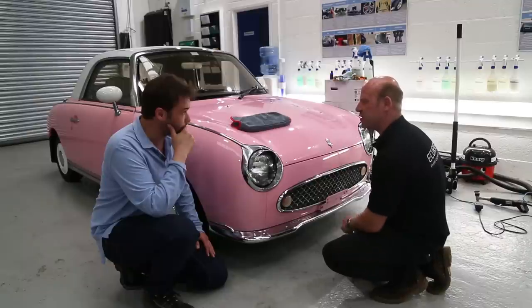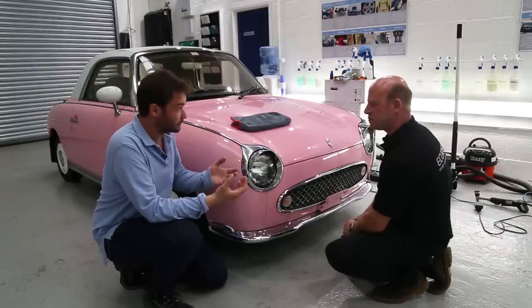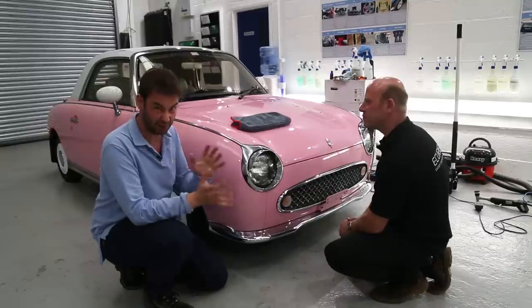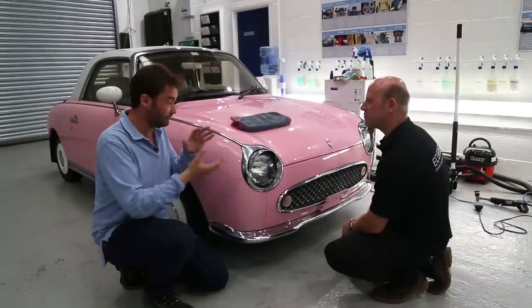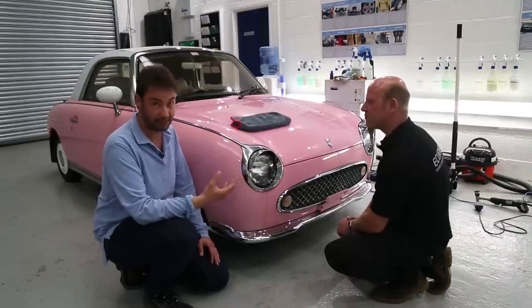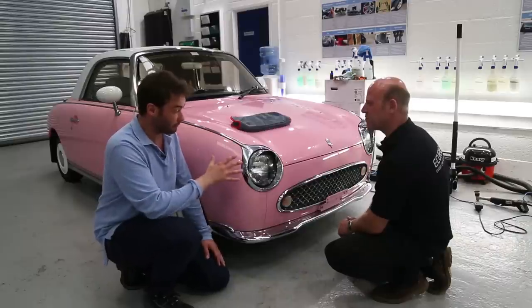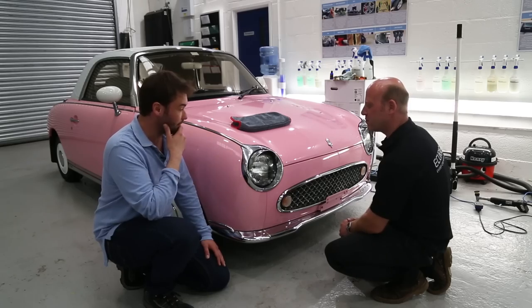We've applied the wax and I can see it hazing off nicely. How long do you leave it to cure? A lot depends on whether you're outside in sun or in a stable environment like this — I'd be inclined to leave it about 20 minutes. Lots of waxes have different cure times on the tin, but it depends on the environment. If you're on a hot surface in bright sun, the solvents will evaporate much quicker than in a cool environment. 20 minutes might seem long, but on paintwork if you left it that long you'd end up like Popeye trying to get it off.